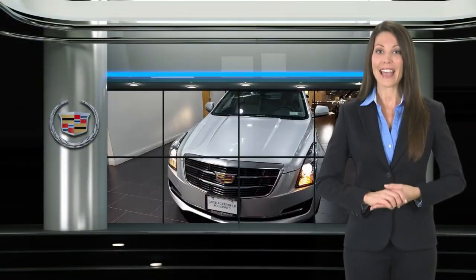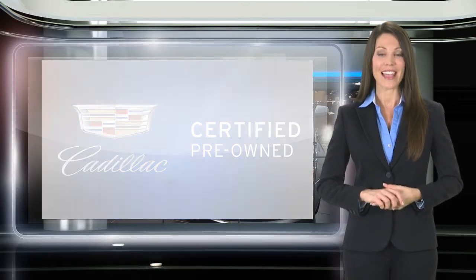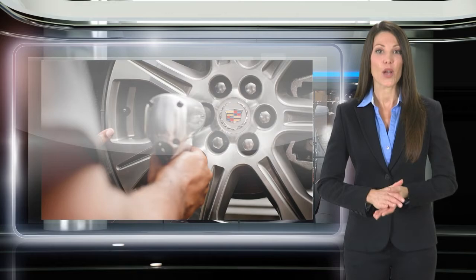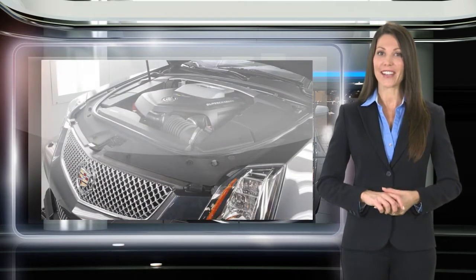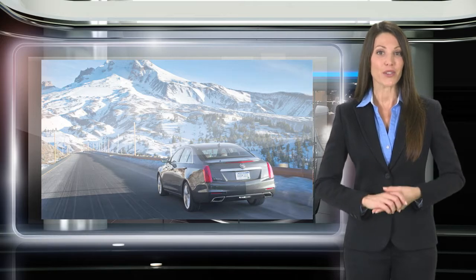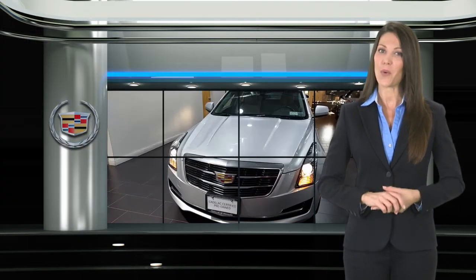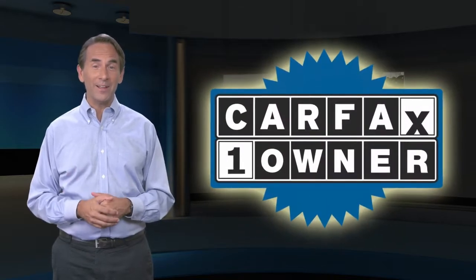A certified pre-owned Cadillac passes a 172-point vehicle inspection and a reconditioning process with stringent standards for mechanical condition and appearance. This means that when you see the certified pre-owned label on this Cadillac, you can be sure that it's a quality pre-owned vehicle. Feel confident in this Carfax verified one-owner vehicle.